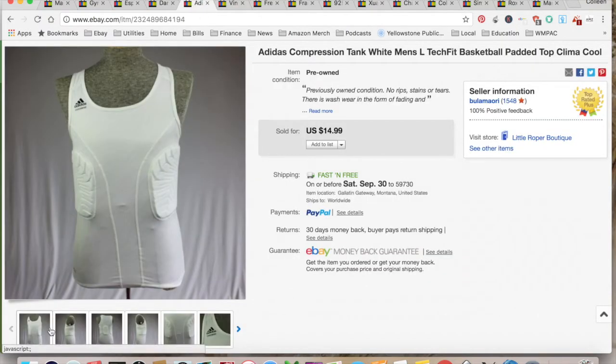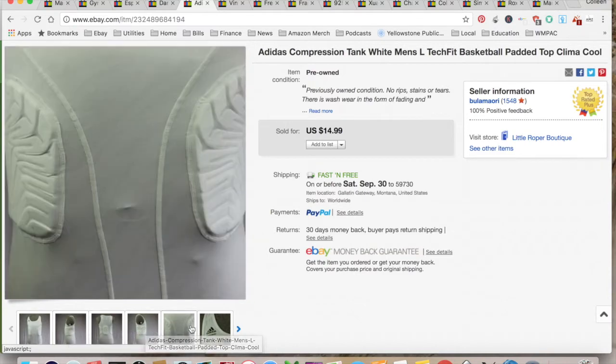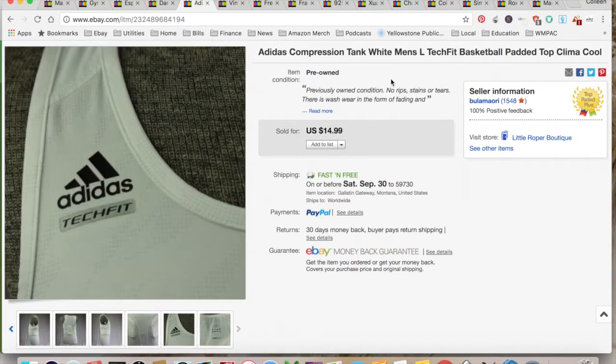This is a compression shirt used in basketball and sports in general. I had no idea what it was when I picked it up, but it sold for $14.99. I paid a dollar for it at Goodwill, $5.42 for shipping and fees, for a total profit of $8.57, and it only took a week to sell. There were several of these and I wasn't sure if it was going to go, but it did.